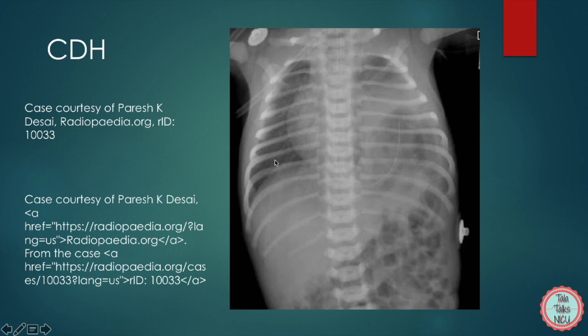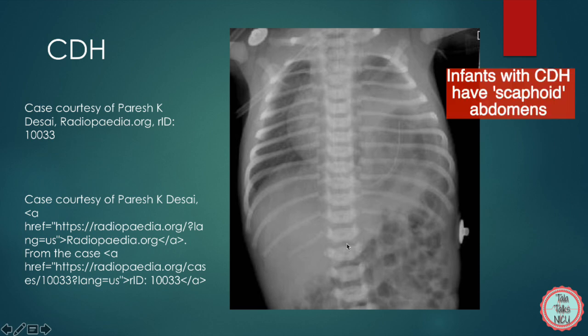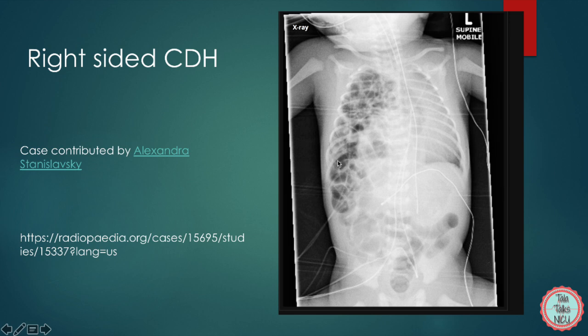These babies can get super sick and present in severe respiratory distress. Often they have scaphoid or really skinny, empty abdomens because the organs have all migrated up into the chest. This is a picture of a right-sided CDH. Often with a right-sided defect, the liver can act as a barrier and stop the intestines from migrating into the thorax — but not here. You can see intestines throughout the right chest, the mediastinum pushed to the left, and the endotracheal tube going over to that side as well. The gastric tube appears to still be in the stomach, consistent with a right-sided CDH.